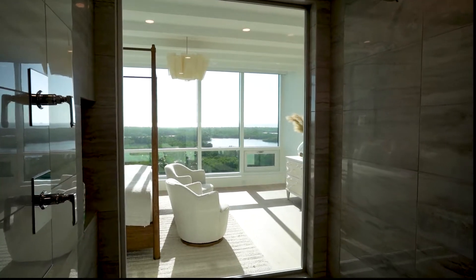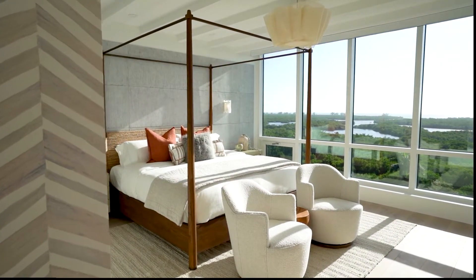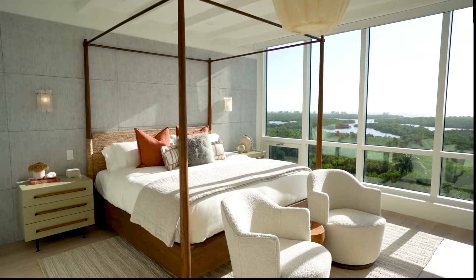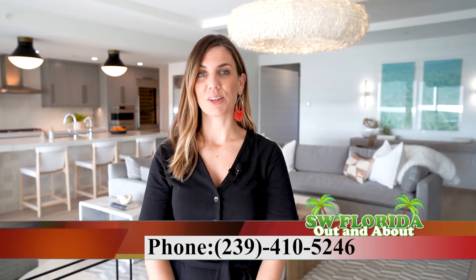Although every project is different, our vision at Harper House is light and airy, casual and approachable design. We are a boutique style interior design firm servicing Southwest Florida and beyond. To see more of my work, check me out at harperhouseinteriors.com. My phone number is 239-410-5246. I look forward to working with you.